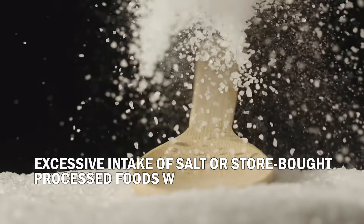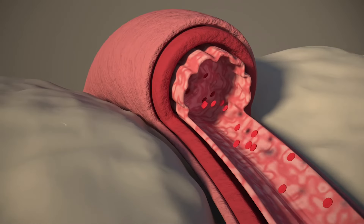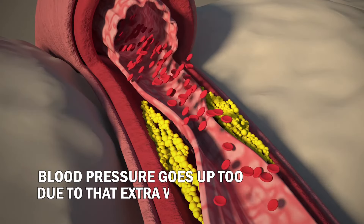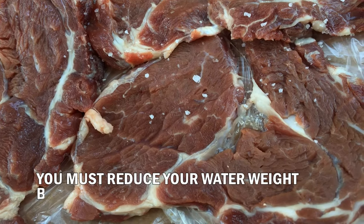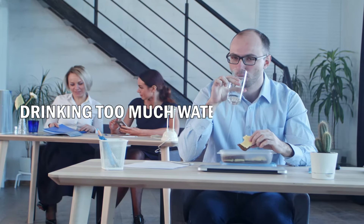Number six: cut down on salt. Salt is a great water retainer — excessive intake of salt or store-bought processed foods will certainly make you retain water. When your body holds on to too much water, your blood pressure goes up due to that extra weight. To bring your blood pressure back to normal, you must reduce your water weight by cutting back on salt.